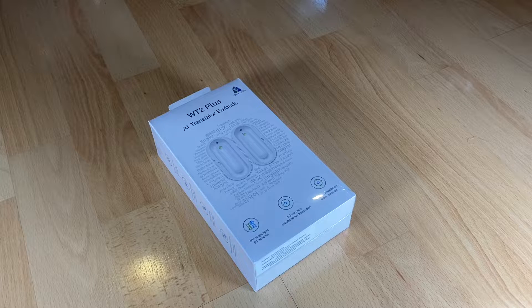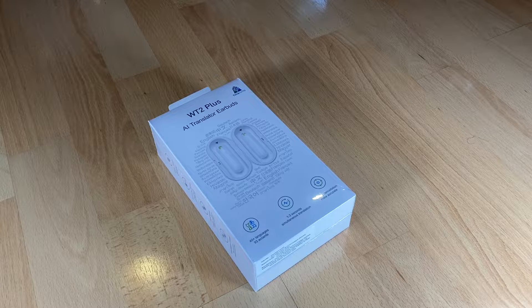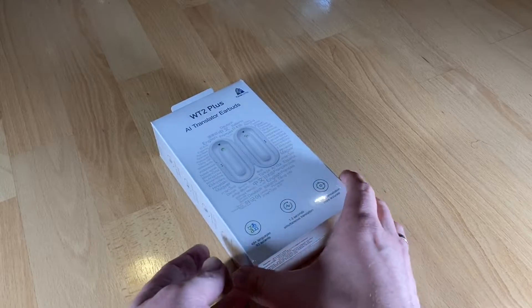Simultaneously, two-way translation in multiple foreign languages. The WT2 Plus translator covers 85% of the world's population. The supported language list includes Arabic, Bulgarian, Cantonese, Catalan, Croatian, Czech, Danish, Dutch, English, Finnish, French, German, Greek, Hebrew, Hindi, Hungarian, Indonesian, Italian, Japanese, Korean, Malay, Mandarin, Norwegian, Polish, Portuguese, Romanian, Russian, Slovak, Slovenian, Spanish, Swedish, Tamil, Telugu, Thai, Turkish, and Vietnamese.